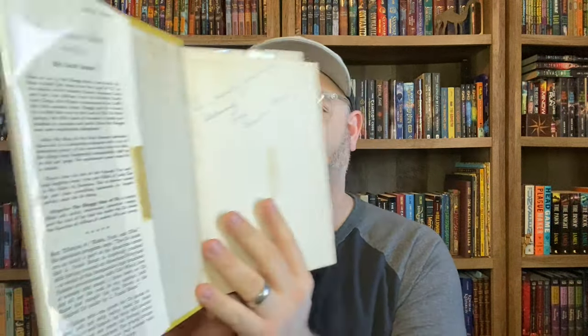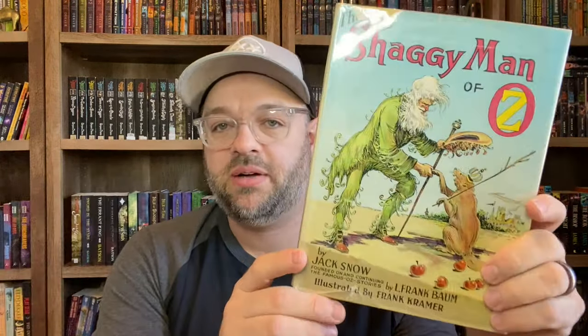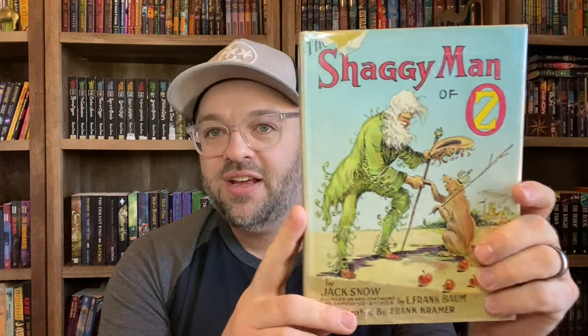Then we have the sequel Jack Snow wrote — The Shaggy Man of Oz. The Shaggy Man is an interesting character L. Frank Baum came up with who has the love magnet, which allows people to love and be kind to one another. This is actually one of my rare books. This edition is from, I believe, the 60s — originally sold for $2.75. It goes for quite a bit now. I have the plastic cover on the jacket to keep it safe. I loved Jack Snow's stories — I wish he had done more.